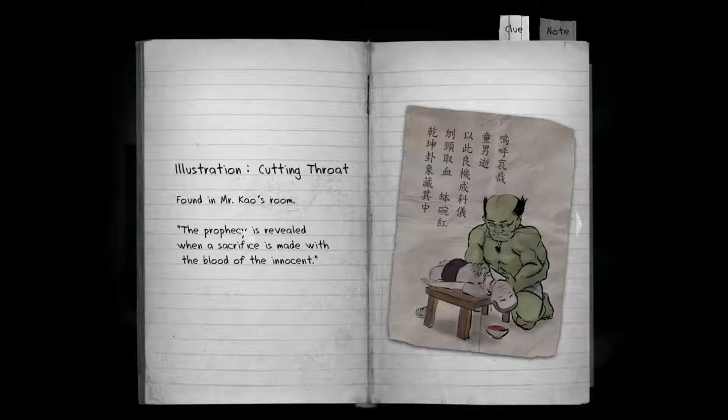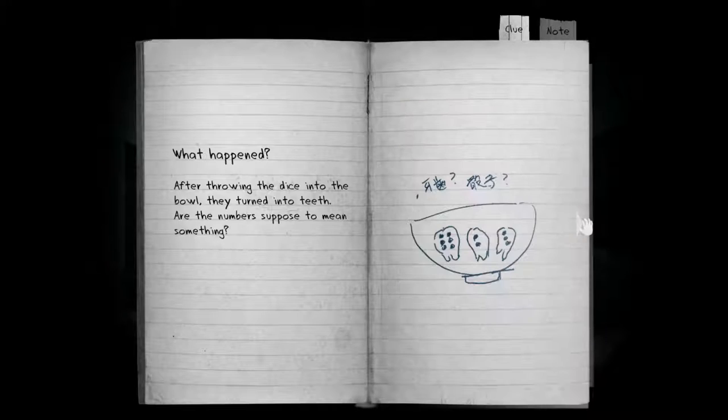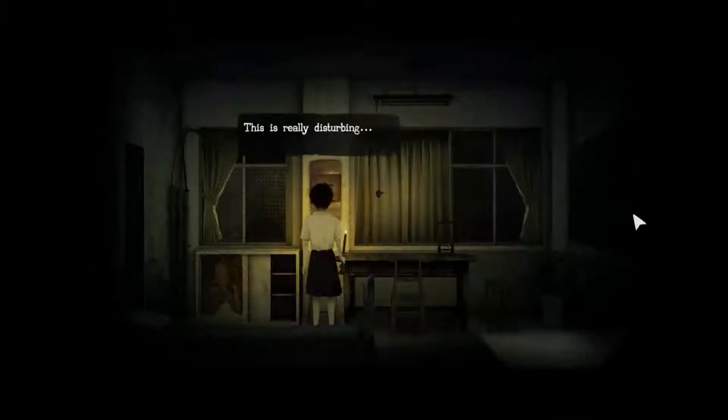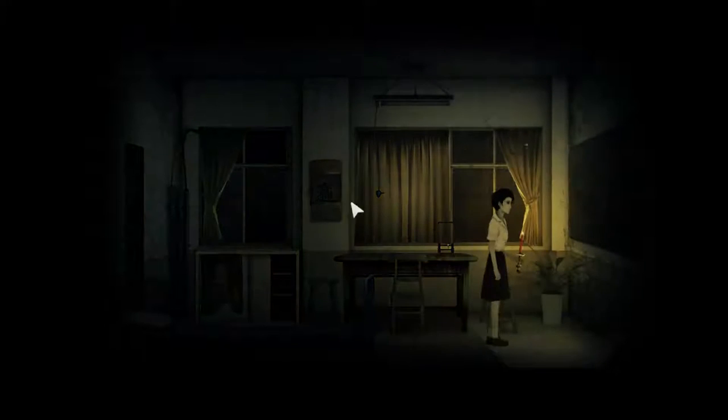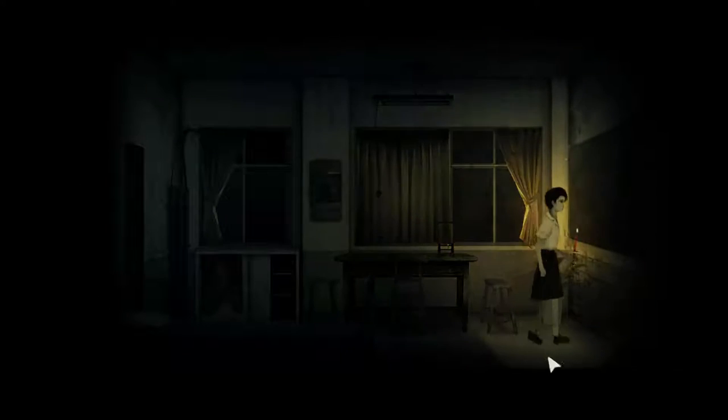Illustration of cutting throat, found in Mr. Cow's room — a chaos room. The prophecy is revealed when a sacrifice is made with the blood of the innocent. I don't want — okay. I don't know what that means. I didn't read that carefully. Hopefully it wasn't anything important.